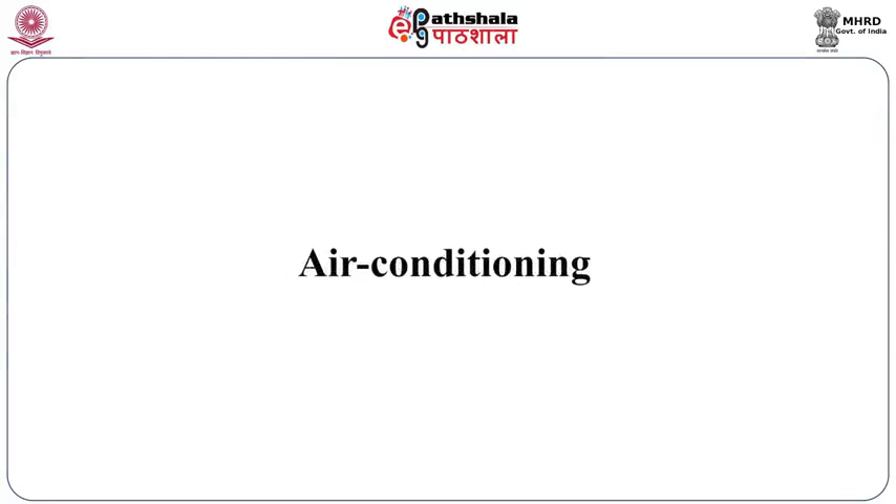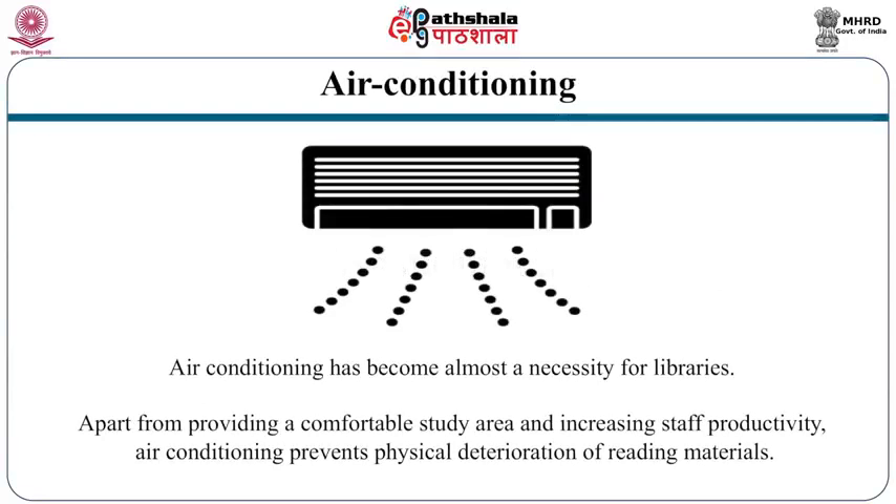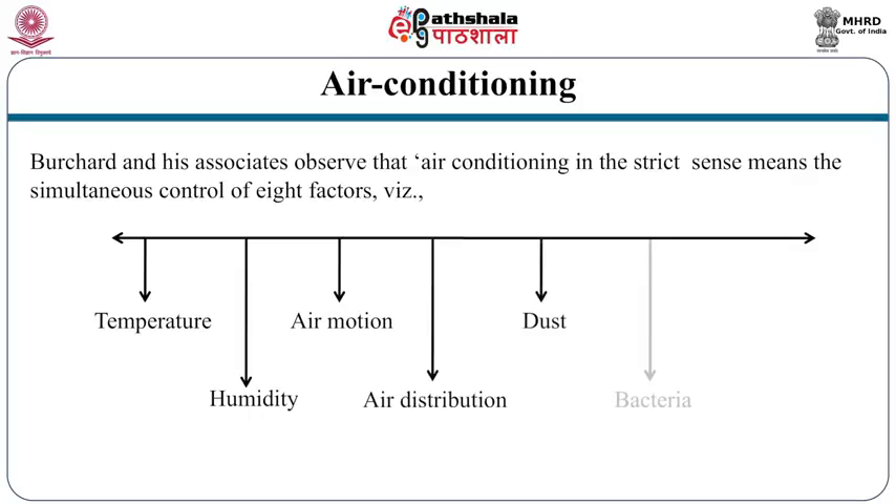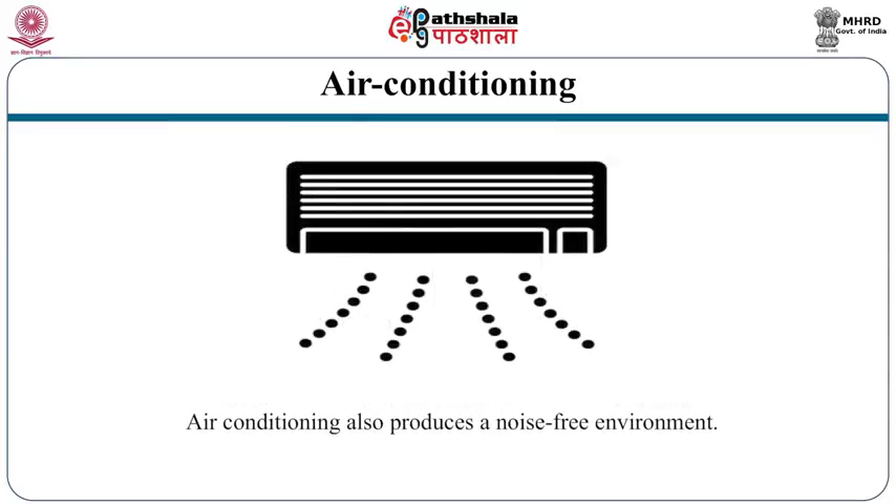Air conditioning is a very important requirement in any library — it has become almost a necessity. Apart from providing a comfortable study area and increasing staff productivity, air conditioning prevents physical deterioration of reading materials. The famous American librarian Burchard mentioned that air conditioning in the strict sense means simultaneous control of eight factors: temperature, humidity, air motion, air distribution, dust, bacteria, odors and toxic gases. Air conditioning also produces a noise-free environment.